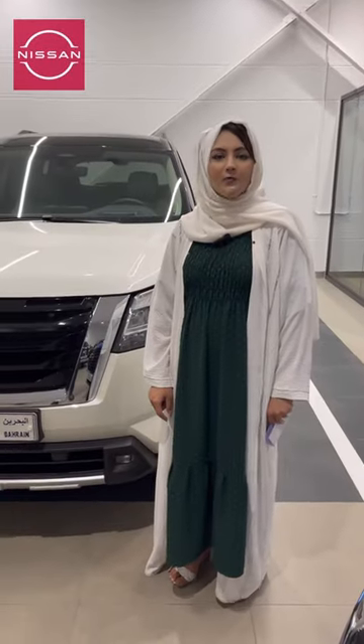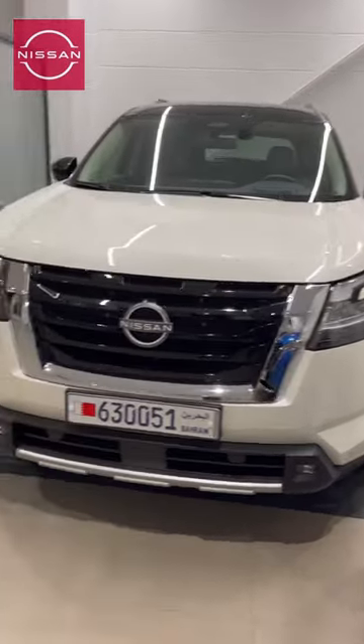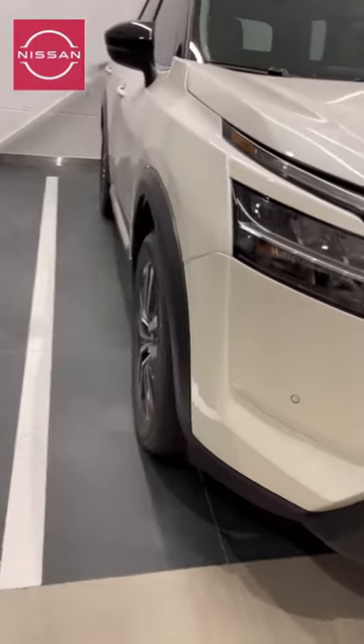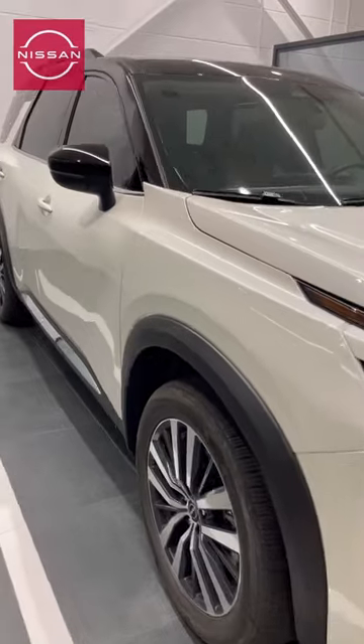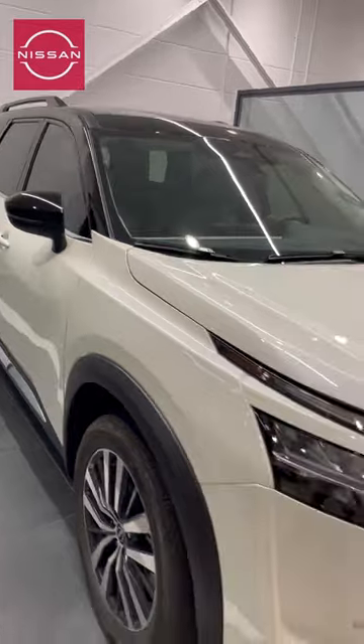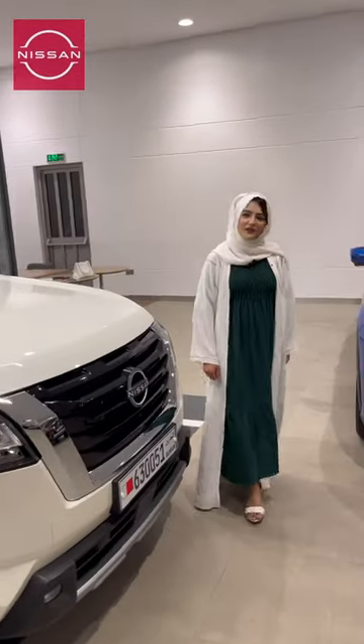The all-new Pathfinder comes with insurance, registration, window tinting, rust proofing, and one year or twenty thousand kilometer service. So what are you waiting for? Do avail the offer today by visiting the Nissan showroom. Thank you so much for watching.